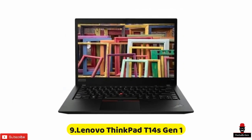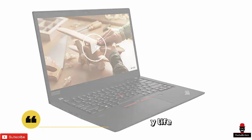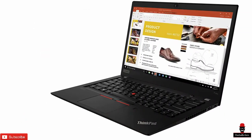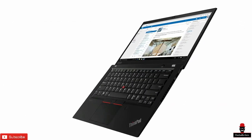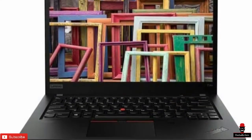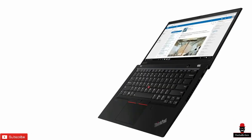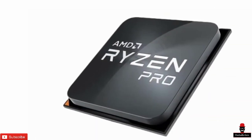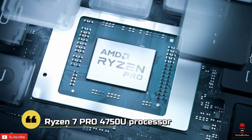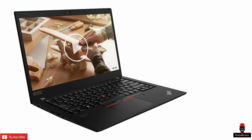The ThinkPad T14s is designed for those who value performance and mobility in a single package. With up to 16.4 hours of stated battery life in a durable package that weighs just 2.8 pounds, the T14s comes with many of the amenities of its slightly thicker T14 sibling. It is loaded with features including a 14-inch Full HD display with touchscreen and privacy guard options reaching 500 nits of brightness. Configurations include Wi-Fi 6 and start with a Ryzen 5 Pro, topping out with a Ryzen 7 Pro 4750U processor. Pricing starts at $1,529.